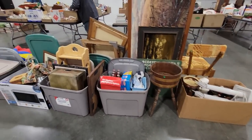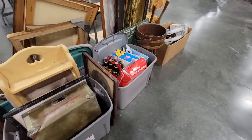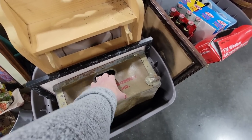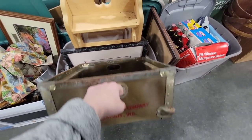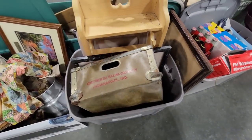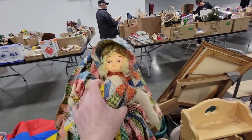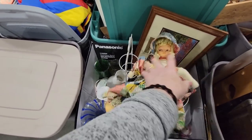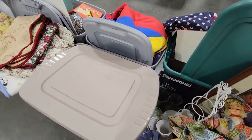Making my way over here to look at the box lots. I don't know that I'm going to be able to stay for the box lots, but I'm going to try my best. I like this — The Continental Baking Company, Indianapolis, Indiana. This box here would be a great box for my bears. Property of Hostess Cake Kitchen. I love that. Man, box lots can really find you some treasures.